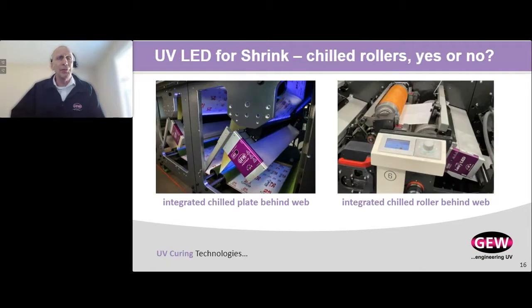A chilled substrate guarantees a well-controlled process. We can do it in two or more ways. On the left-hand side you can see a chilled plate, also called a chilled heat sink, that is right underneath the substrate. On the right-hand side you can see a LeoLED system actually mounted on a chill roller that makes sure the substrate is kept at the optimal temperature.